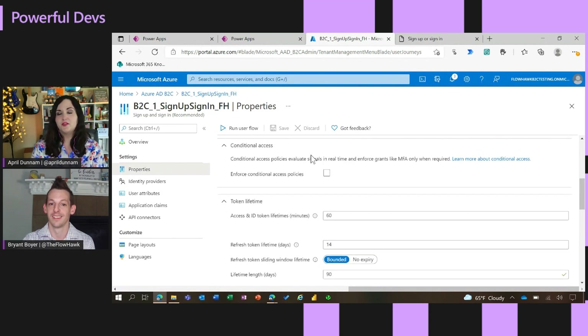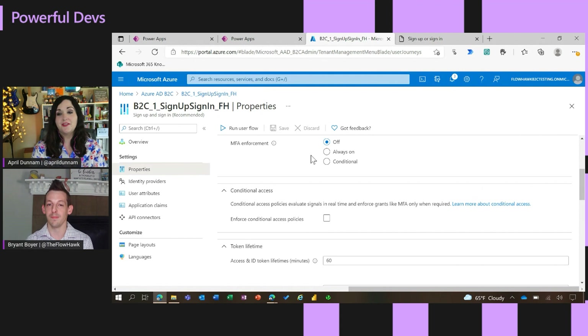Very cool. That's super important for the applications we're building — to make sure they're secure and having MFA turned on for the utmost security. It's super cool to see how easy it is to set that up. Just a few clicks, and then you're done. Yeah, for sure. This just kind of blew my mind, how simple it is to add B2C into the Power Apps portal.